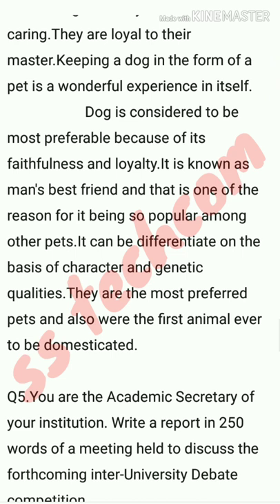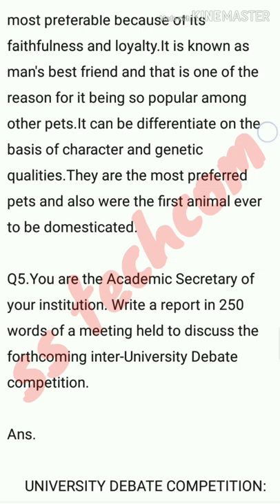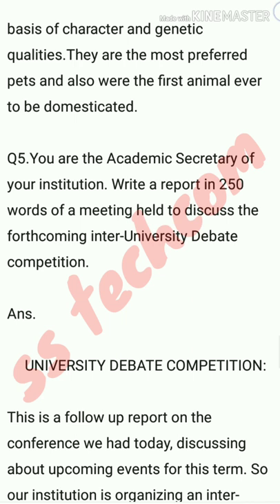Question number five: you are the academic secretary of your institution. Write a report in 250 words of a meeting held to discuss the forthcoming inter-university debate competition. The title is 'Inter-University Debate Competition.'